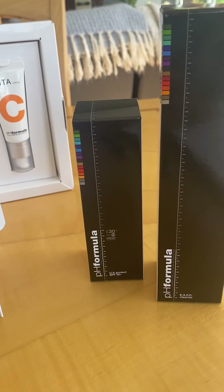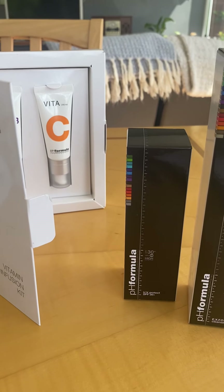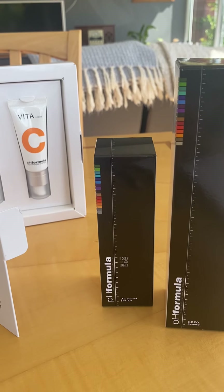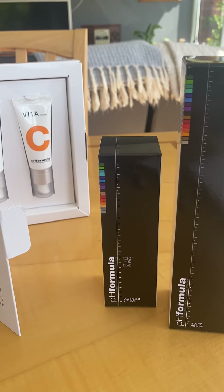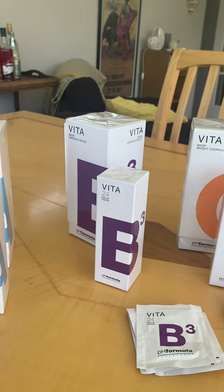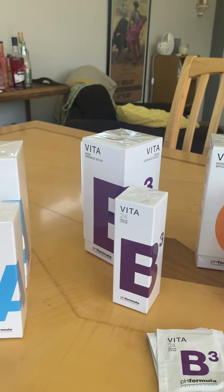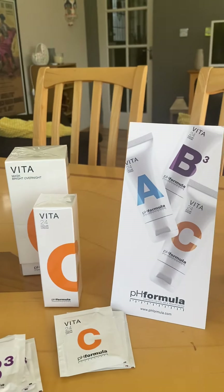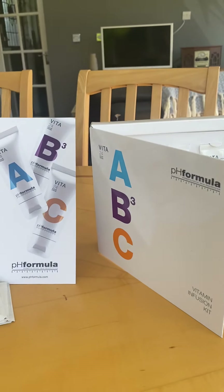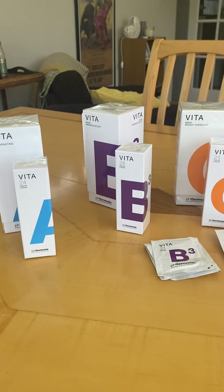The routine would be: cleanse, then treat with one of your actives — whether you're treating for ageing skin, hyperpigmentation, acne, or rosacea. Then you moisturise using one of these moisturisers, and you would also treat yourself with these masks. Fantastic kits — a really, really good toolbox for you all to have. Just drop me a message or a line and we can get them out in the post to you.